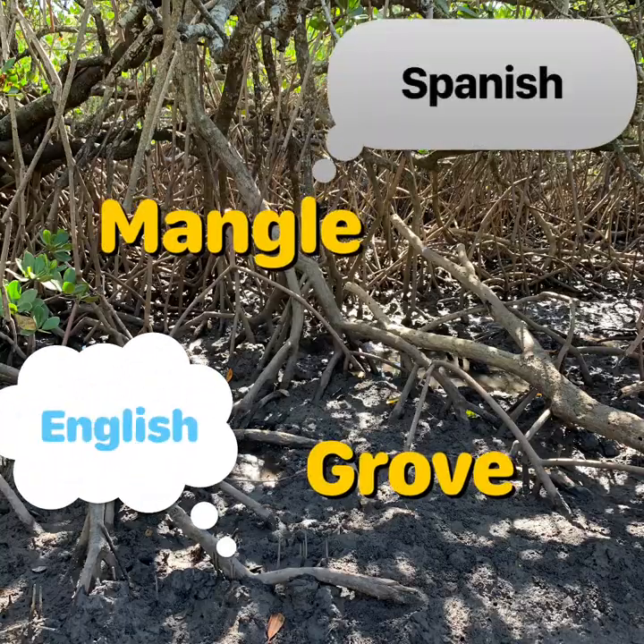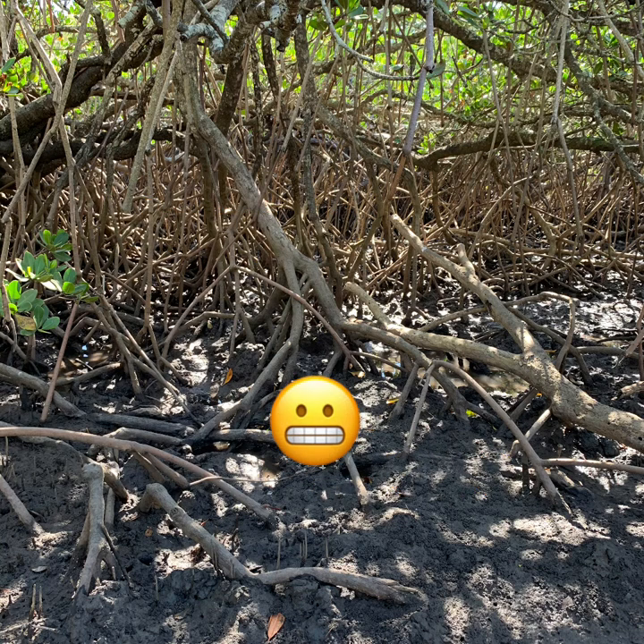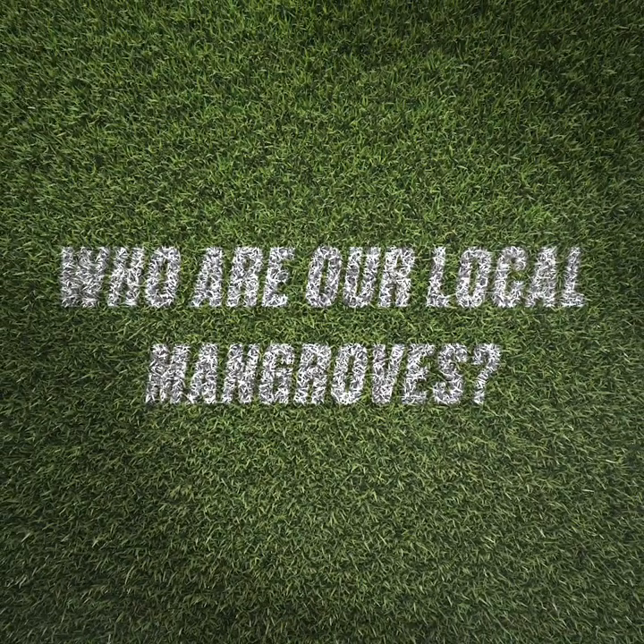The word mangroves comes from the Spanish word 'mangle' and the English word 'grove.' Look at these mangroves' roots — they certainly look like a mangled mess! Who are our local mangroves? How about we go and meet them?